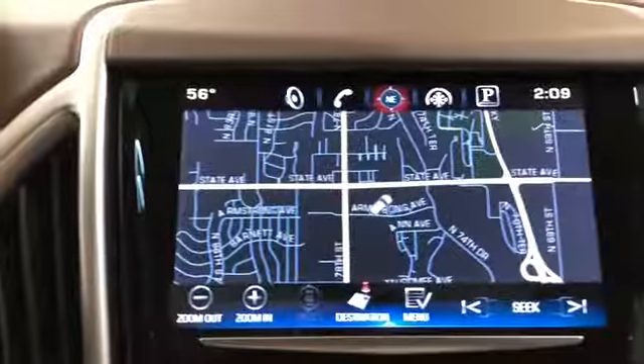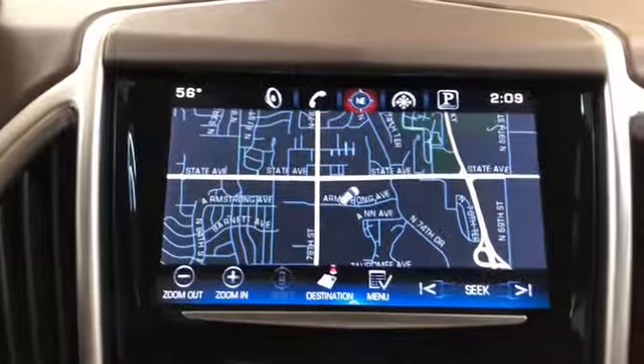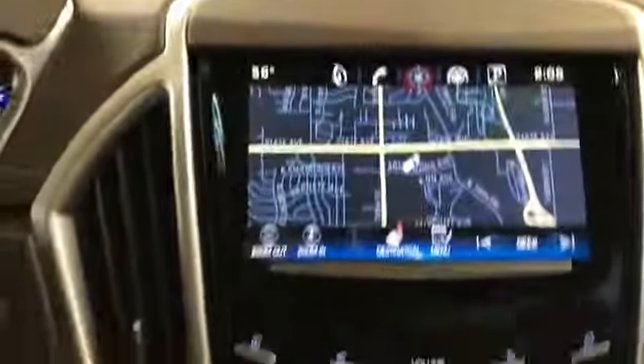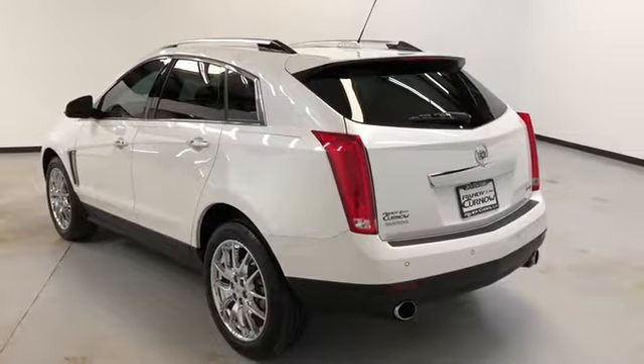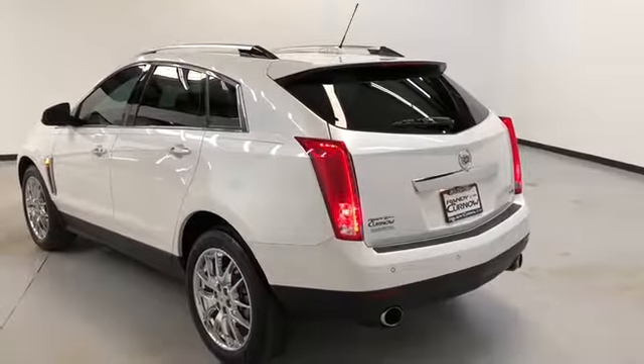You've got power windows, locks and mirrors. You've got a large navigation screen, rear backup camera. That's your climate control. Shale brown seats. Panoramic view sunroof. This vehicle comes equipped with a multifunction remote, which includes remote start and remote power liftgate.